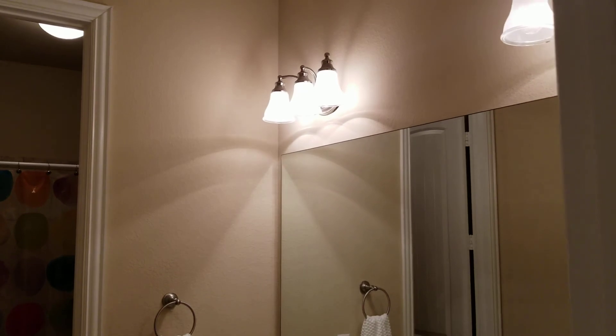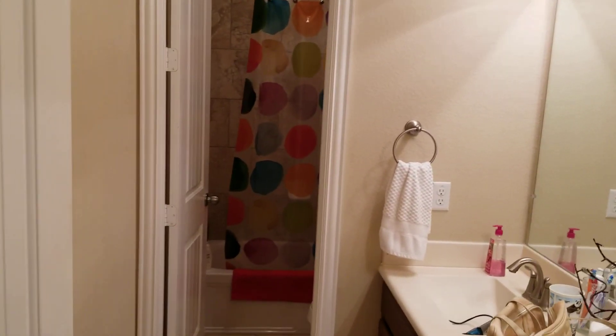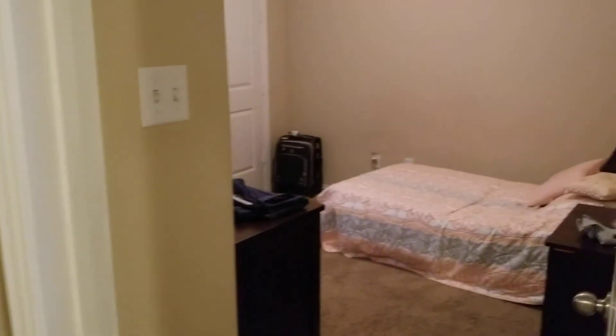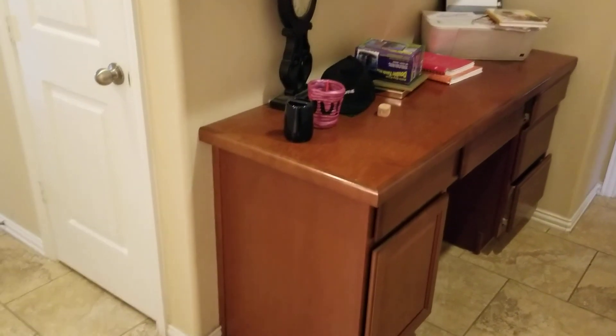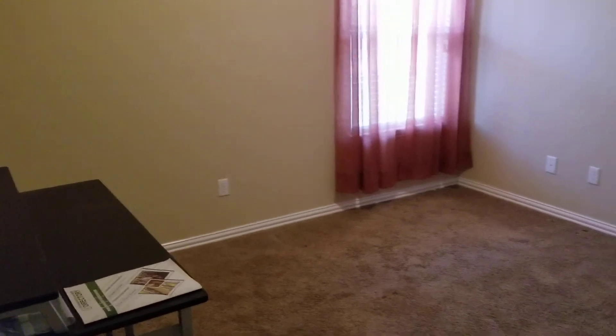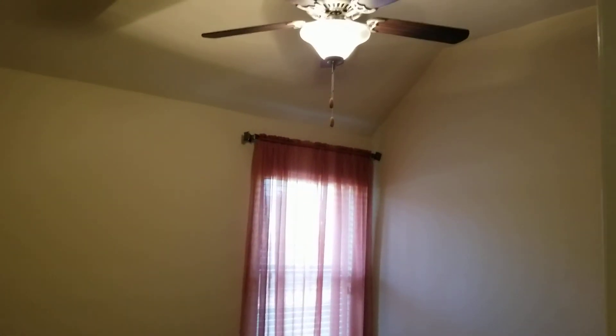Your full bath has a door that separates the tub. Here's one of the secondary bedrooms. What I like about this home is that it has high ceilings throughout. This little hallway also has a built-in office or workstation.